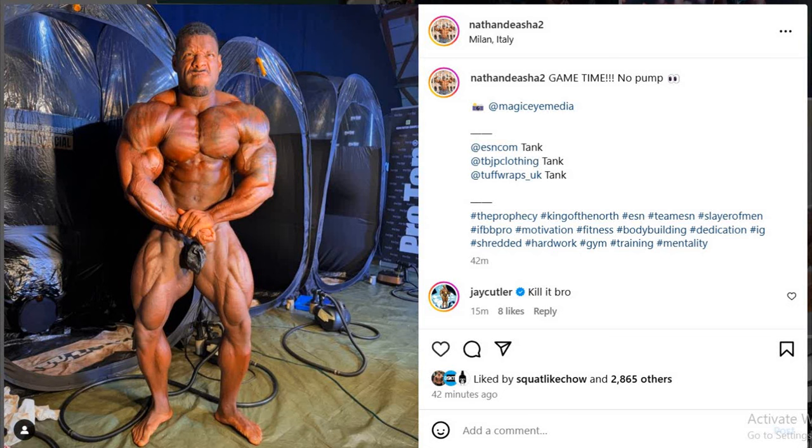Hey guys, Yvonne here. In today's video we got a couple of very interesting bodybuilding updates. The first one is Nathan De Asha, only a couple of hours away from the prejudging of the Italy Pro or the Flex Pro. As you can see, Nathan put a final tan on. So while I'm waiting for the live stream to start, I wanted to make another video right before the show. Nathan De Asha right here, hours away from the stage — what does he look like right now?